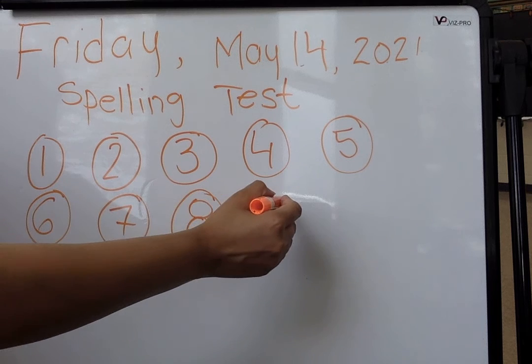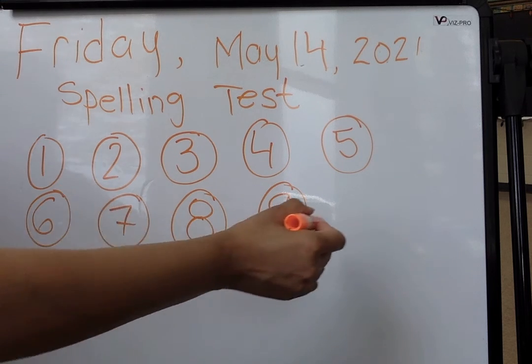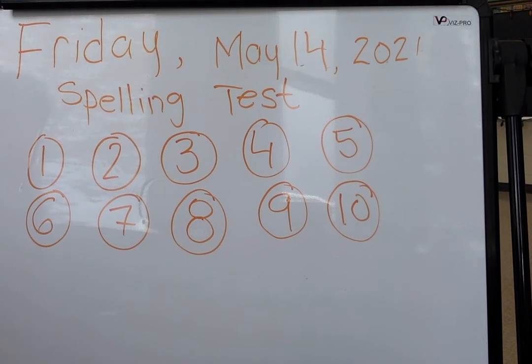Number 9 is now. Now. Now. And number 10 is down. Down. Down.